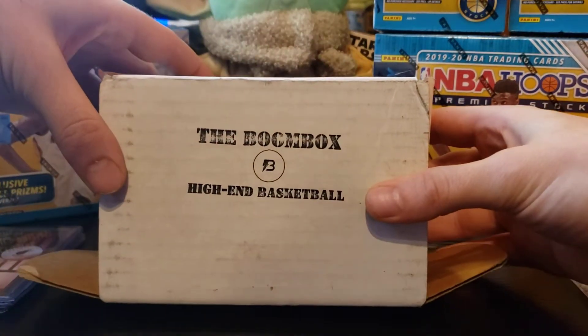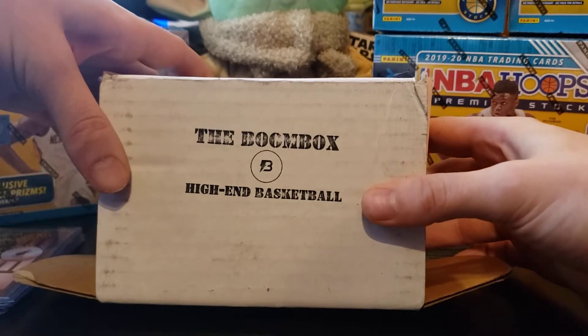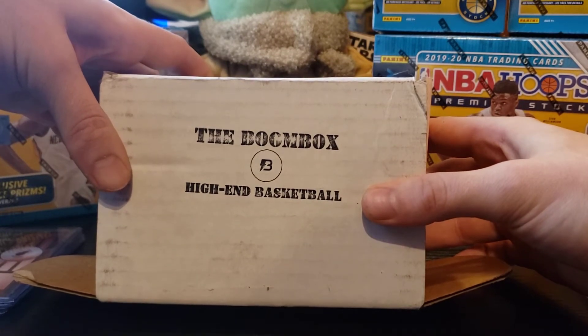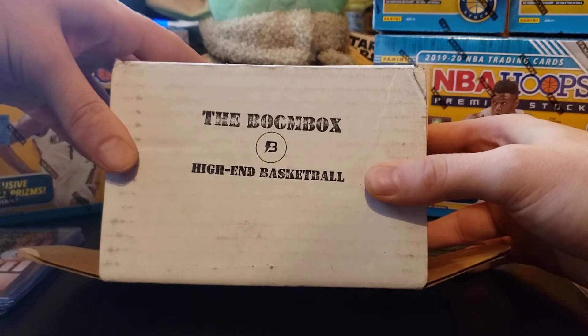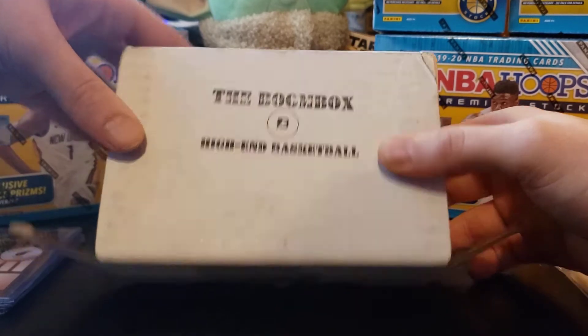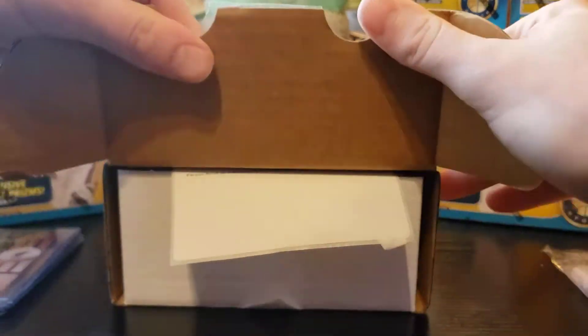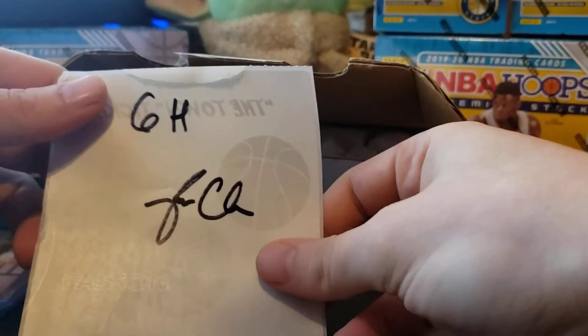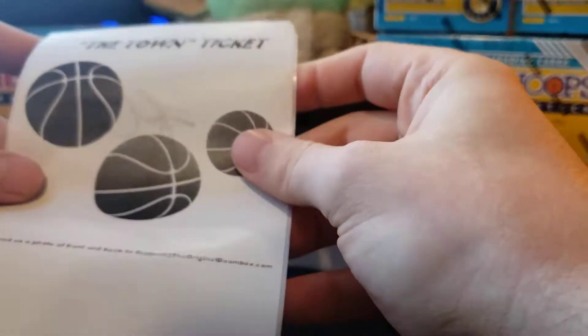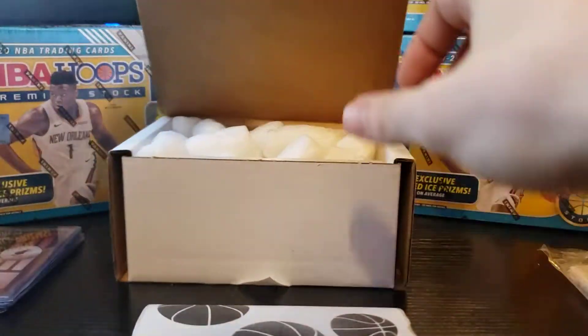Now for the main part of this video — the Boom Box high-end. Last month's was kind of underwhelming to say the least, so let's see if we can get some better hits this time around. I already opened the box but haven't looked inside. Okay, so I got a ticket — interesting, that's the first ticket I've hit.